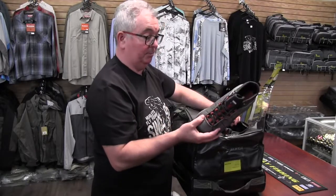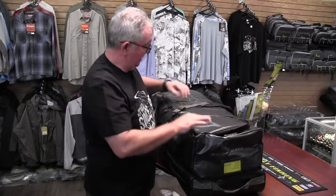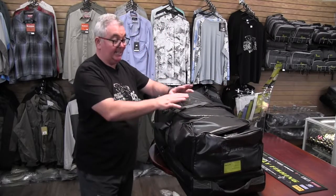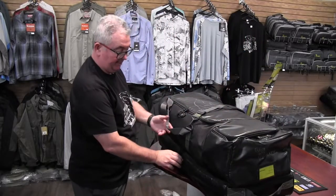On the front, we've got a small compartment which is ideal to put your boots and waders. That's separated from the main compartment, which is in here, where you might put a lot of your clothes, all your accessories, et cetera.